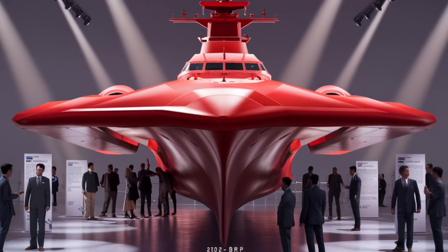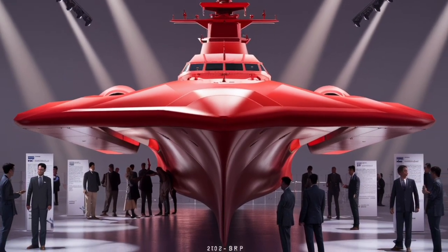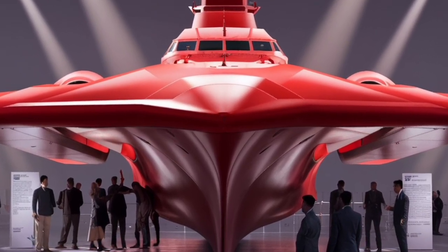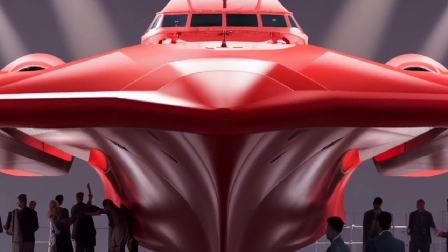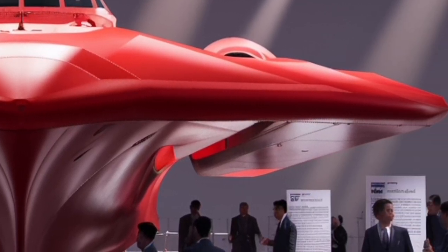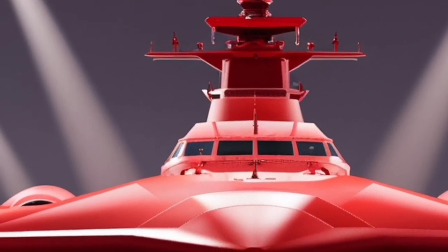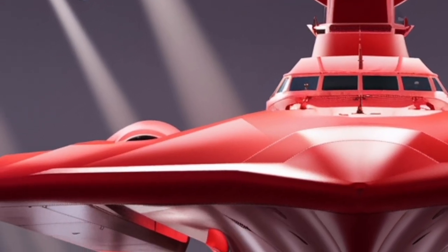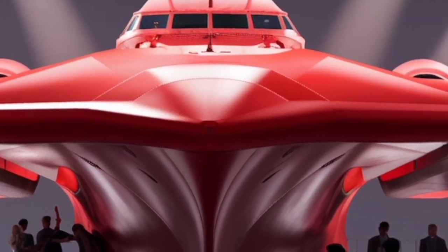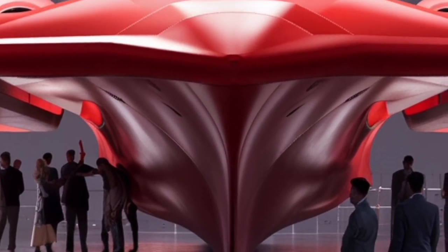One of the unique selling points of the BRP Jose Rizal is the balance it strikes between cost, capability, and future-proofing. Larger destroyers from countries like the United States, Japan, or China may carry heavier missile batteries, more powerful radar arrays, and advanced propulsion systems, but they also cost significantly more to build and maintain. For a developing country like the Philippines, the Jose Rizal-class frigate represents a smart investment — providing credible combat power and modern technology at a manageable price point. The design allows for upgrades, meaning the ship can grow in capability as funding and strategic requirements evolve. For example, vertical launch systems for more advanced missiles can be installed in the future without requiring an entirely new ship.